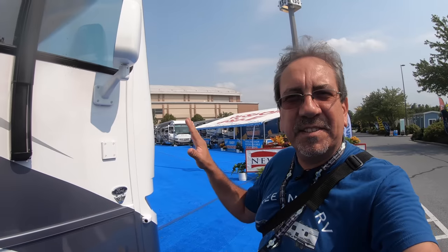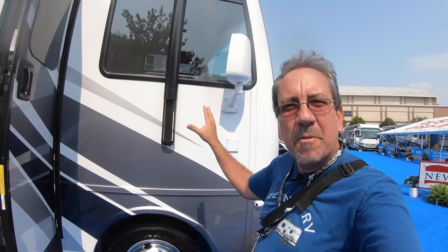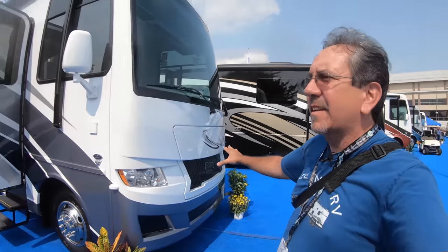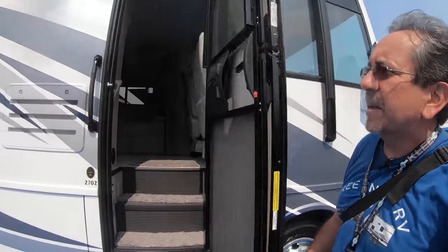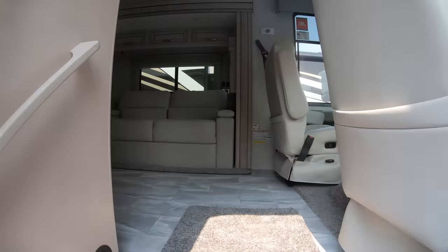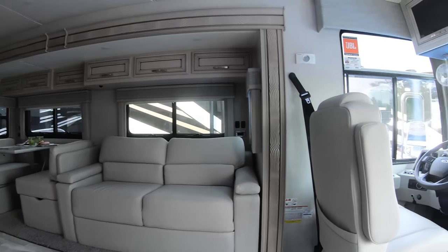Hello everybody, once again. Today we're doing kind of a special request edition. Some of you requested that I check out the Numar Baystar models, which are the gasoline engine Class A's by Numar. We're going to start with this one here by the entrance, the Numar Sport 2702, which leads me to believe it's something close to 27 feet long.